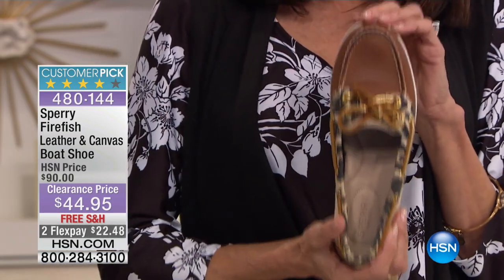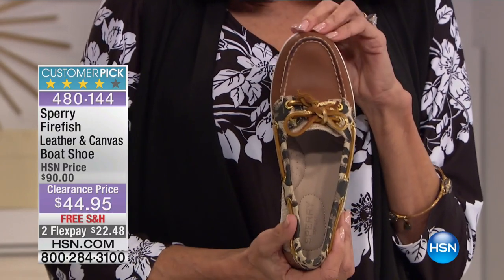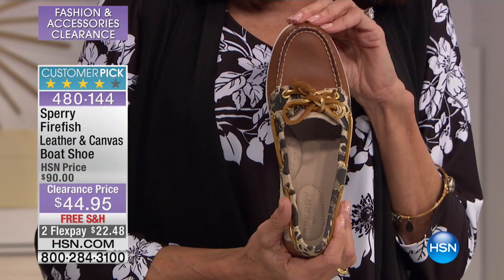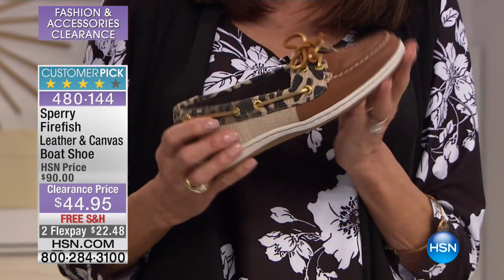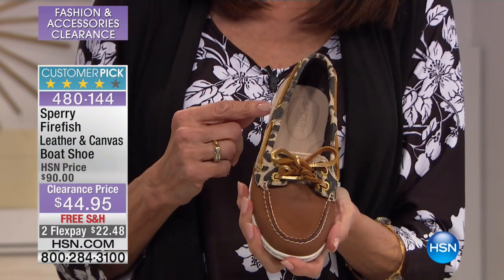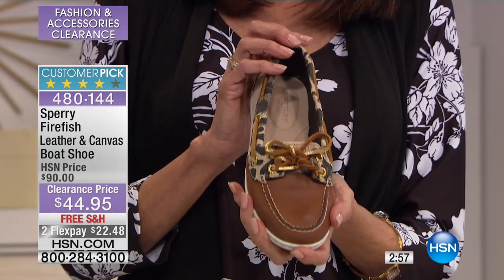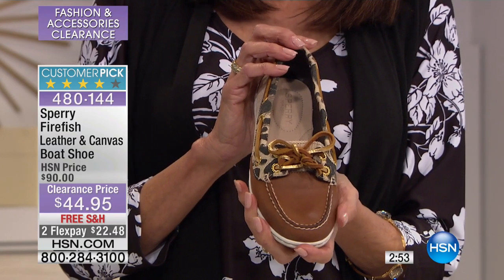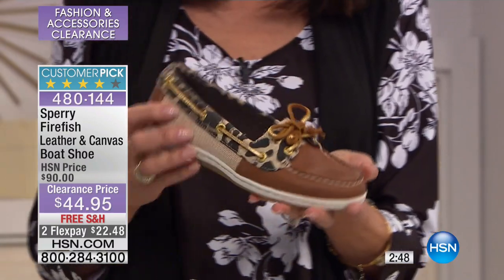Let's move into another first airing: Sperry Top-Sider, a big customer pick at hsn.com. This is an iconic brand known for their style and comfort. We sold it for $90 — it's now $44.95 plus shipping, plus two flex pay, plus three on your HSN card of $14.98.